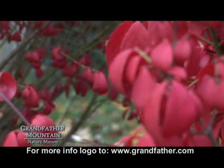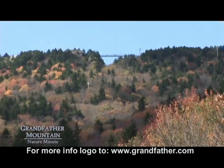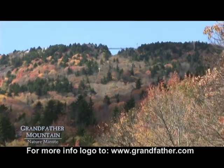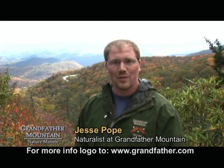Hello, I'm Jesse Pope and we're on the flank of Grandfather Mountain at Stack Rock Creek. This is another Grandfather Mountain nature myth. Today we're going to talk about fall color, how fall color progresses, and what reactions are happening in the trees that create this beautiful spectacle.